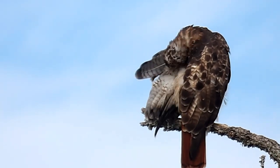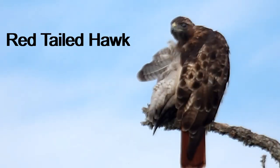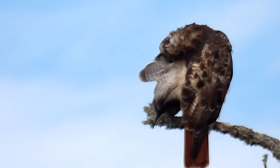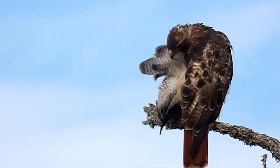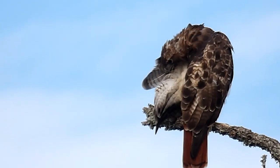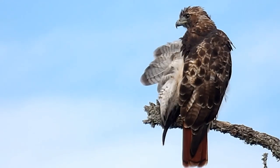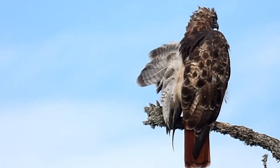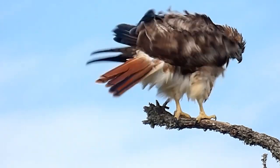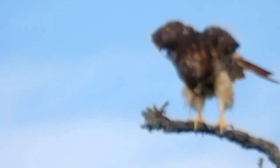Or is that a hawk? I can't tell from here. That looks like a hawk. I thought it was a juvenile bald eagle, but it's not. Still, that's a pretty good find.